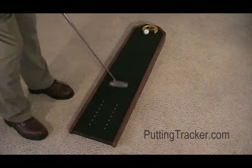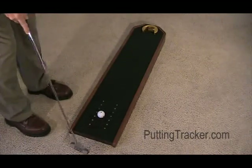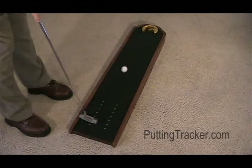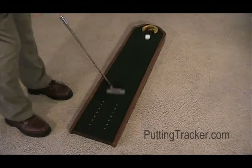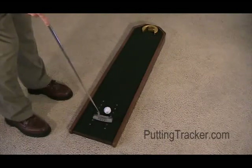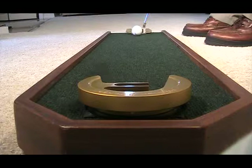Golf shops, you better listen up. Get rid of that big practice putting green wasting retail space — loose balls all over, blocking holes, bending over, picking up balls, risking injury liability. No, no.